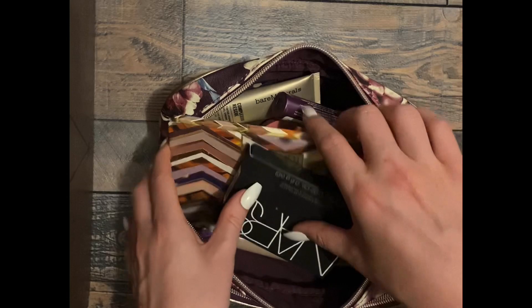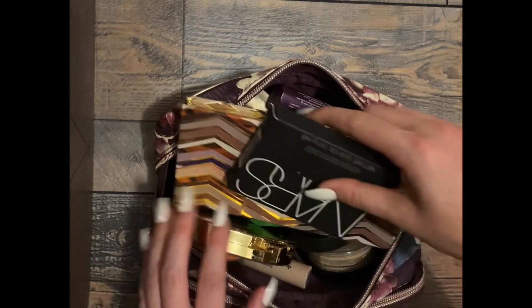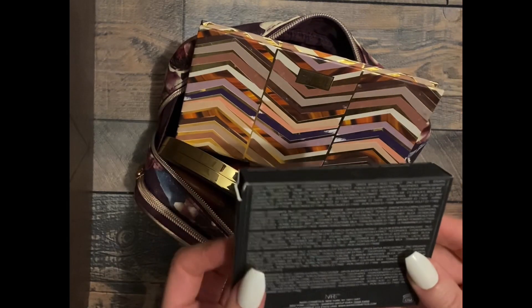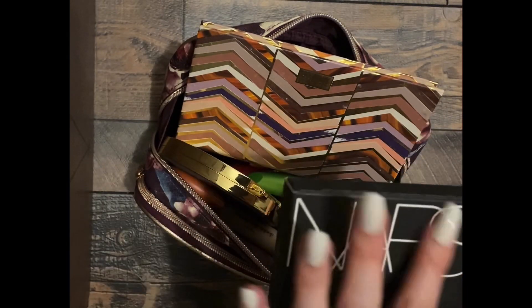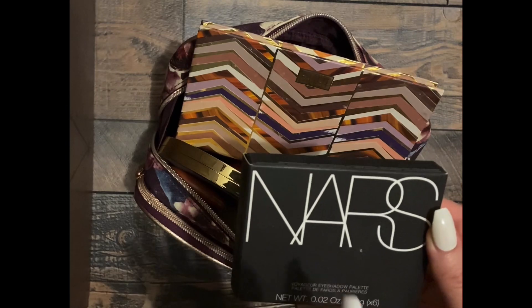I know a lot of people really love the sounds of makeup. So let's go ahead and go through. The first thing I have is a NARS palette. I'm not going to go through them in depth because I am going to do that in the collection video.